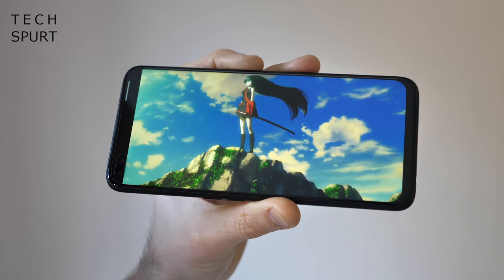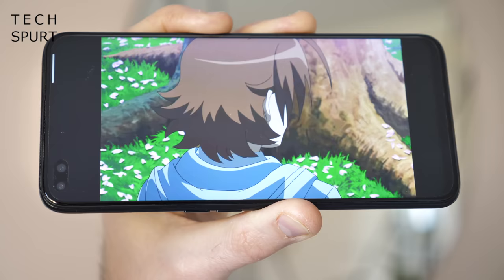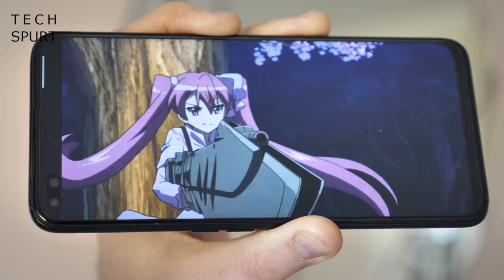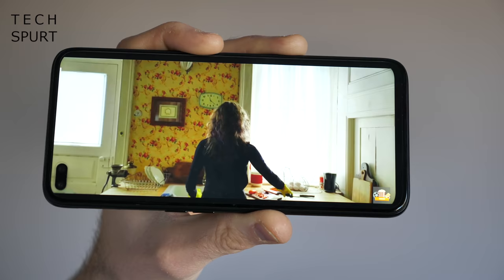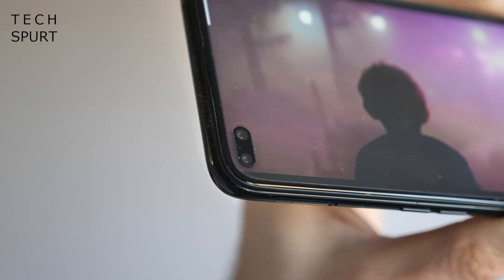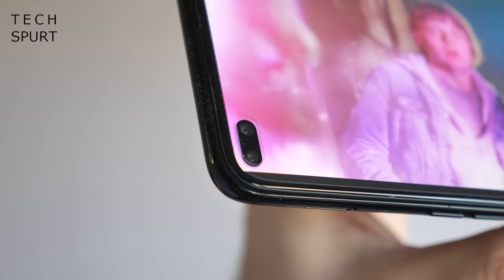This beefy 6.6-inch IPS panel also offers a Full HD Plus resolution, customizable color temperature, and strong brightness levels, so you get a really good view of the action even outdoors. I really enjoyed watching lots of Netflix, Shudder, Prime Video, and more on the Realme 6 Pro during my isolation week. The only small blight is that massive dual pinhole housing, but at least it's shoved away in a corner and rarely intrudes.